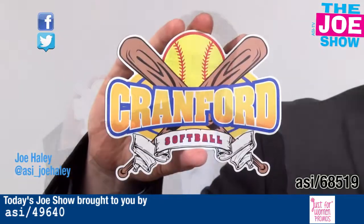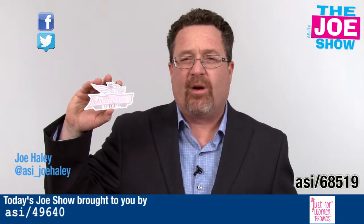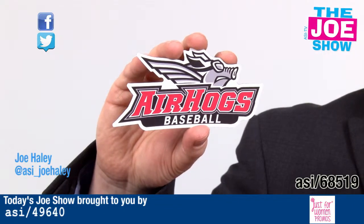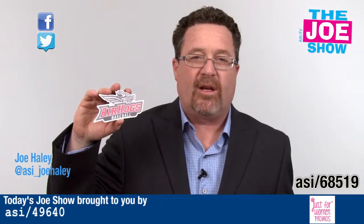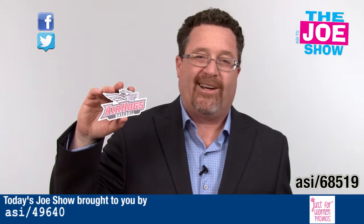This die cast magnet is for a softball team. We also have a die cut one for a baseball team. Parents love to put these on their cars to show where the kids are playing. It's a great giveaway for any leagues you might be affiliated with — great for minor league baseball, professional baseball, and of course high school and college baseball.